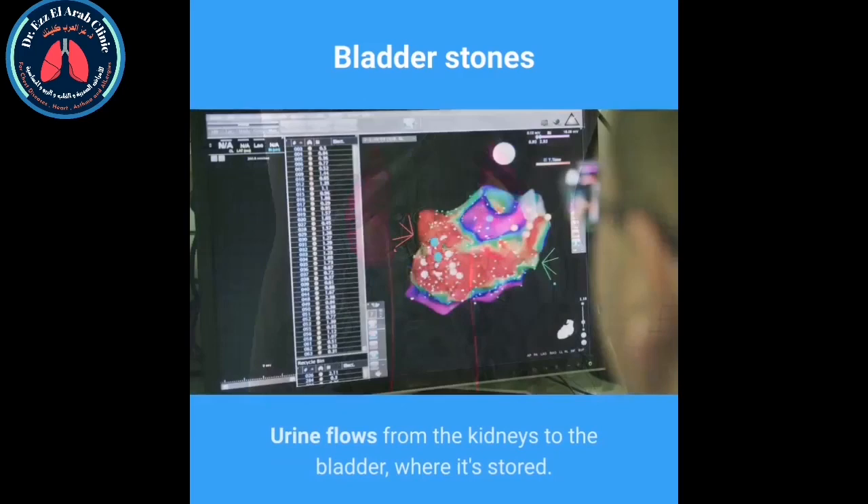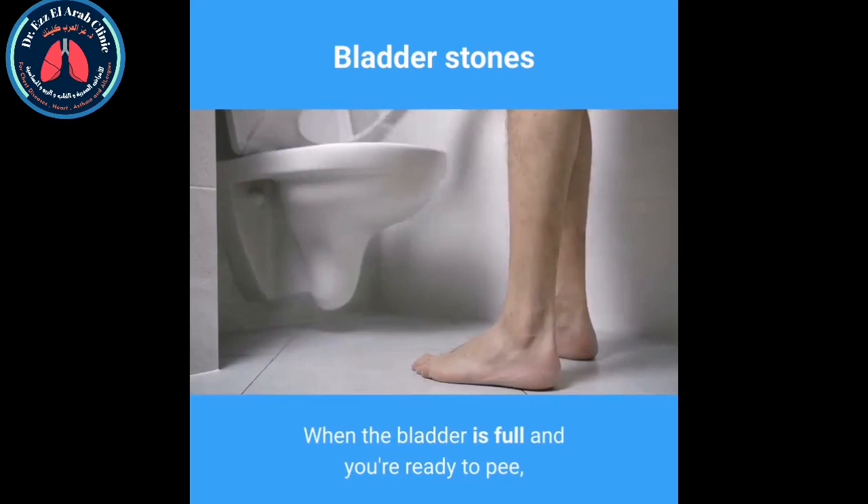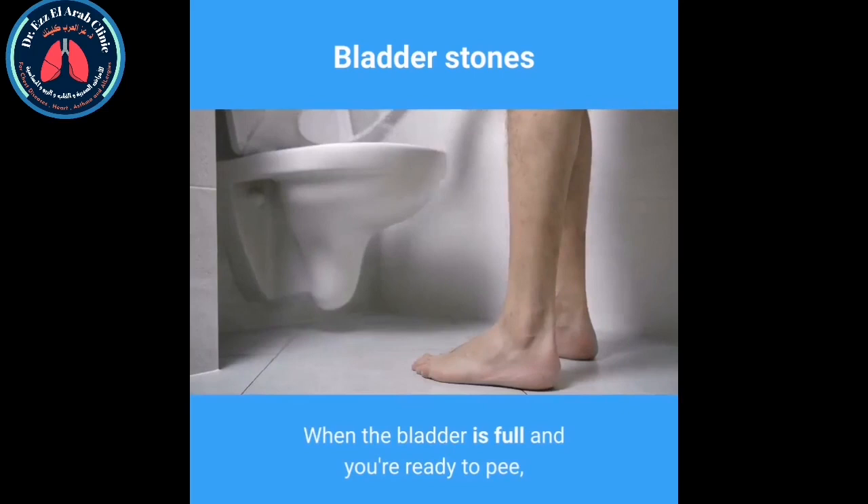The kidneys filter waste products out of the blood, which are mixed with water to create urine. Urine flows from the kidneys to the bladder where it's stored. When the bladder is full and you're ready to pee, urine passes out of your body through a tube called the urethra.